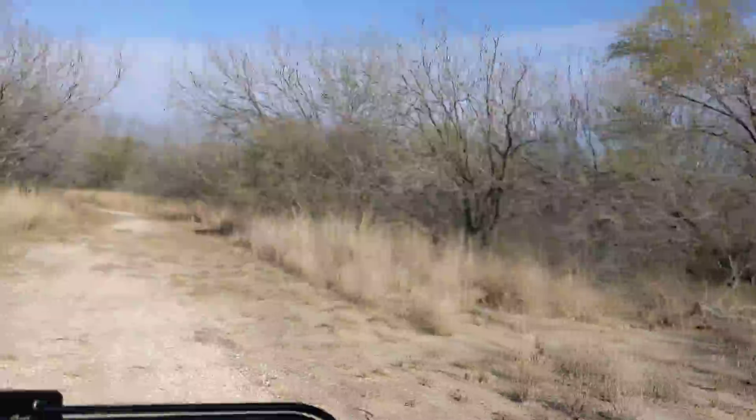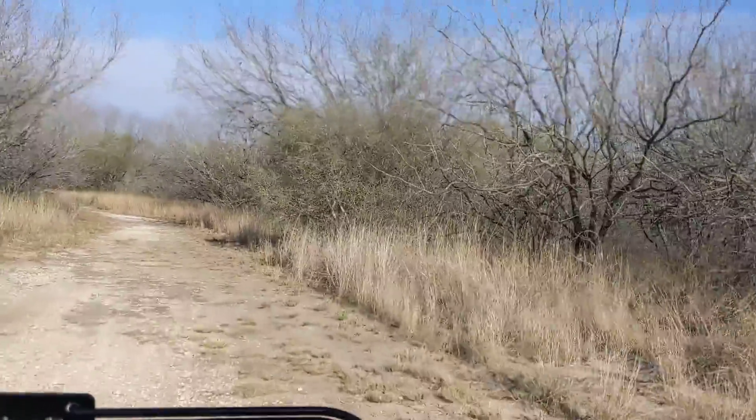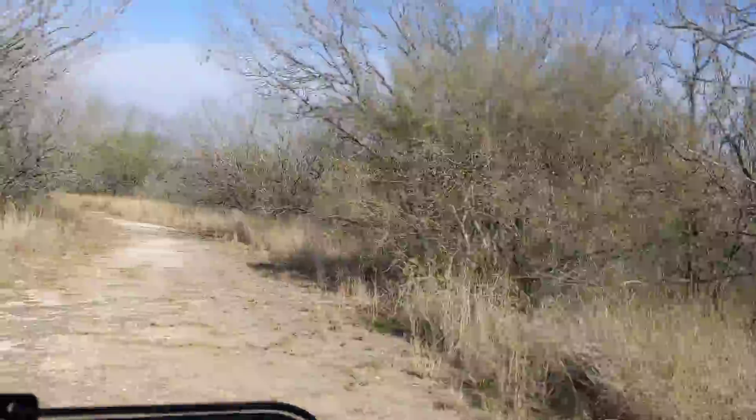It is nice to get out in this old week. A lot of the trees here are called Weesach and Mesquite.